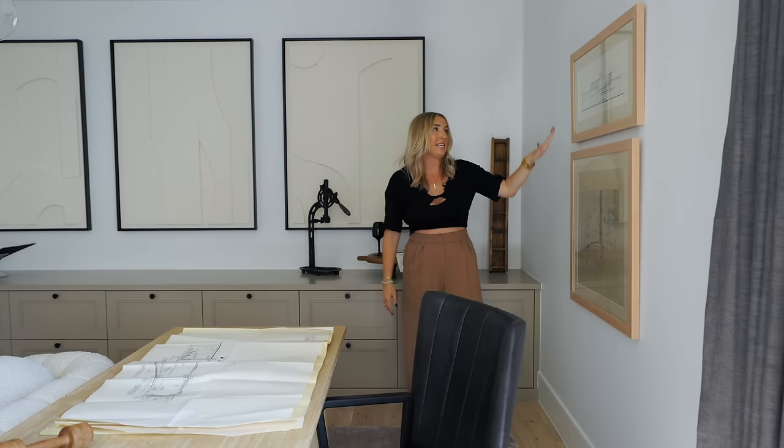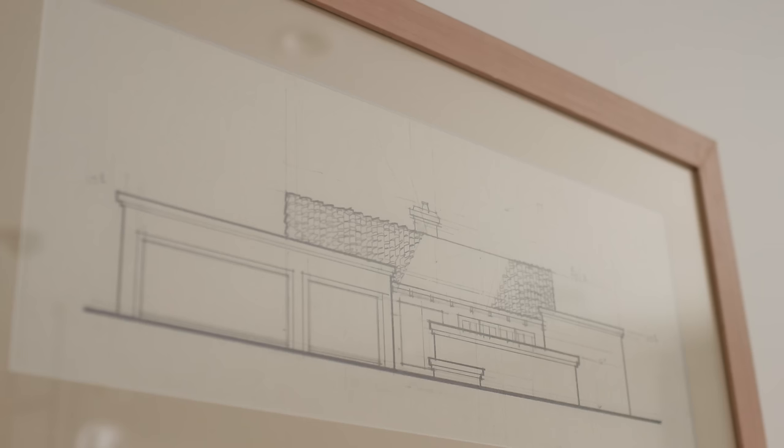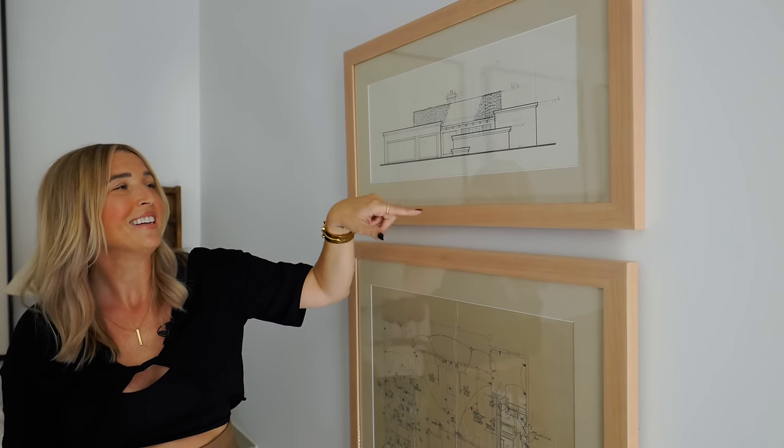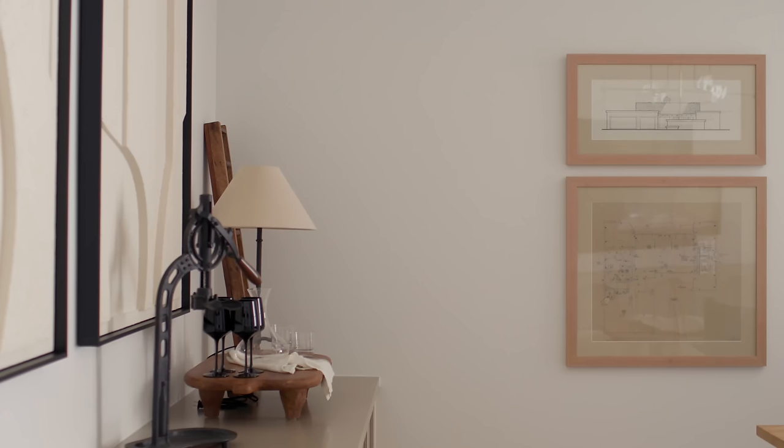Here is the original plan of the home — it looks very different. When you see the outside, there was actually a beautiful courtyard, but it's so much better now. We love the idea of reminiscing about where we came from. The house was built in 1978 and we've given it all a whole new life.